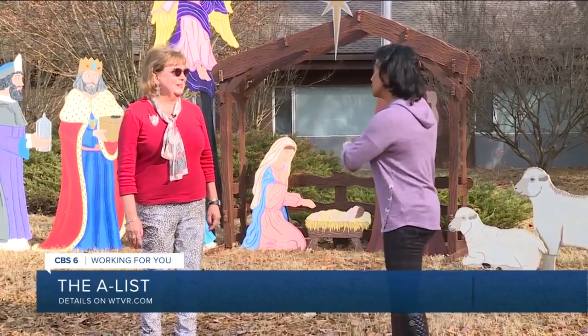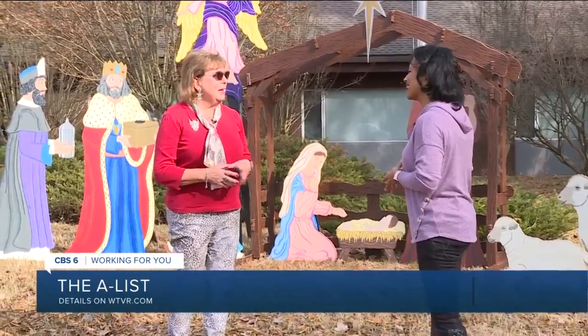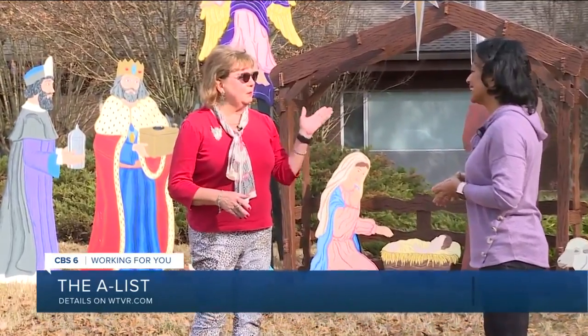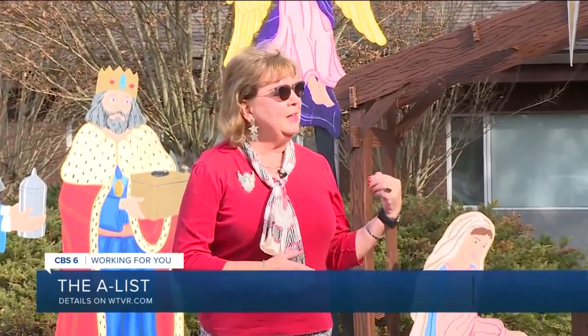Martha O'Keefe is with the church. This nativity was made by one of our members — he came in early and put it up because they were going to be out of town. But most of the nativities are going to be inside the building, although we do have some outside that will be lit up.